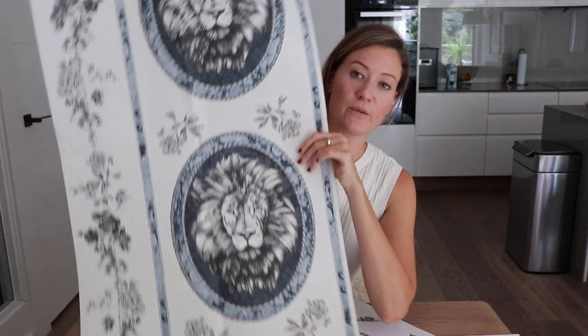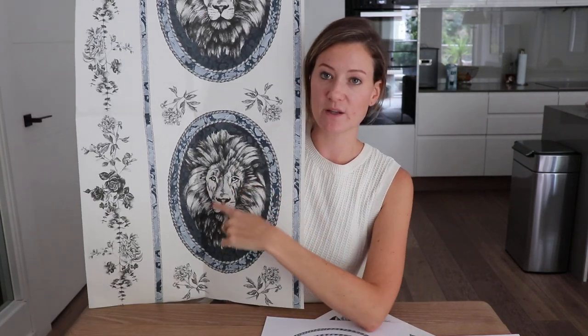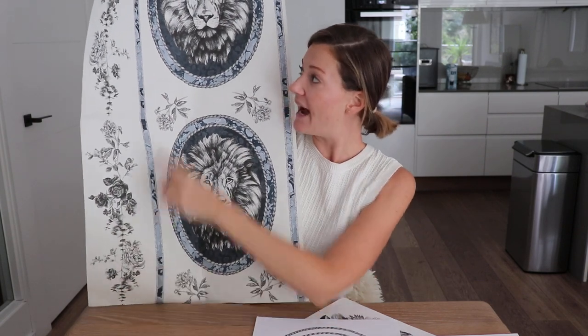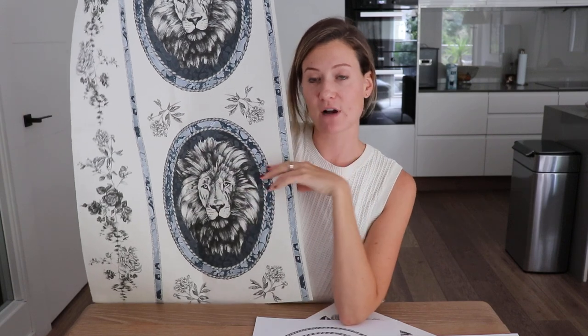Let me just point back to that wallpaper design so you can see again where all those motifs went — we have the lion in the middle, and we have the stripe of all those floral designs that I did. Then I thought I wanted to add some color, but I wasn't really sure how to do that at the time.